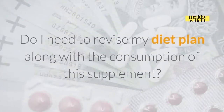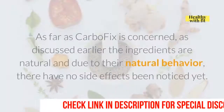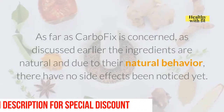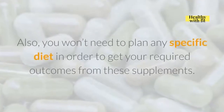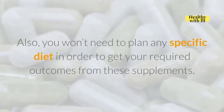Do I need to revise my diet plan along with the consumption of this supplement? As far as CarboFix is concerned, as discussed earlier the ingredients are natural and due to their natural behavior, no side effects have been noticed yet. However, continuous consumption will fix issues such as unburned fat cells, deactivated metabolism, and uneven sleep patterns. Also, you won't need to plan any specific diet in order to get your required outcomes from these supplements.